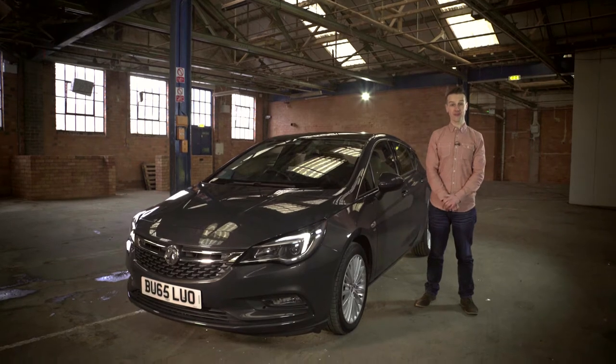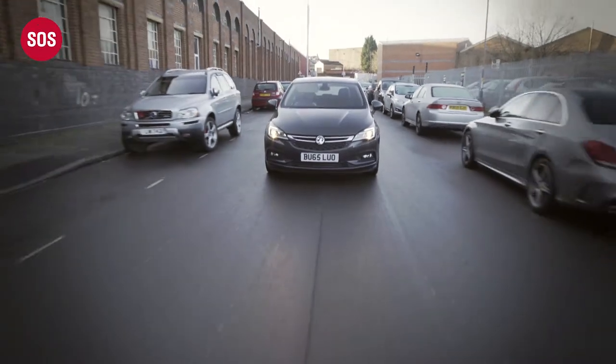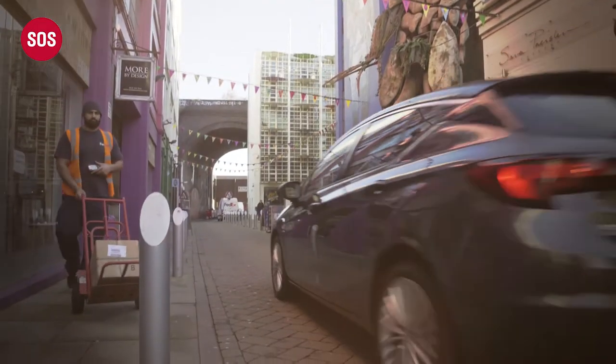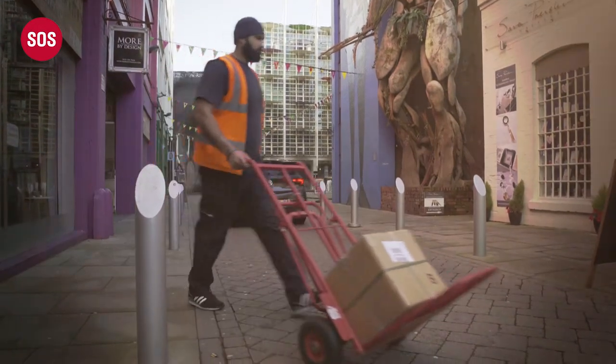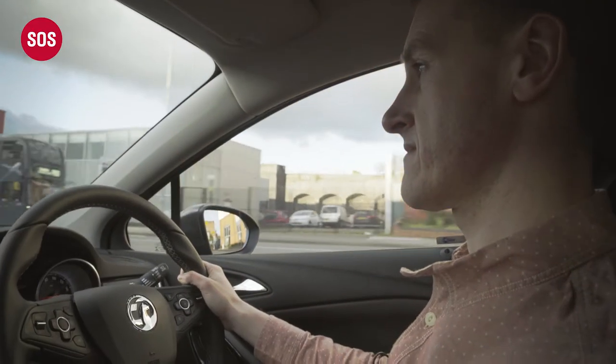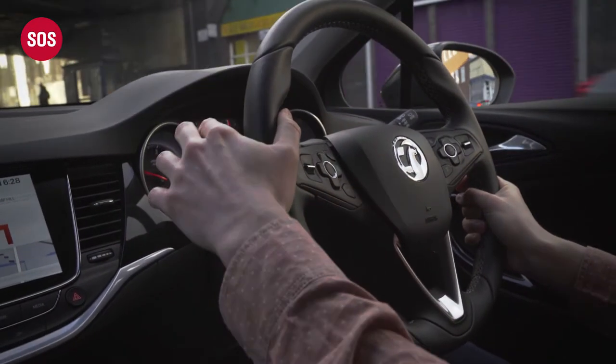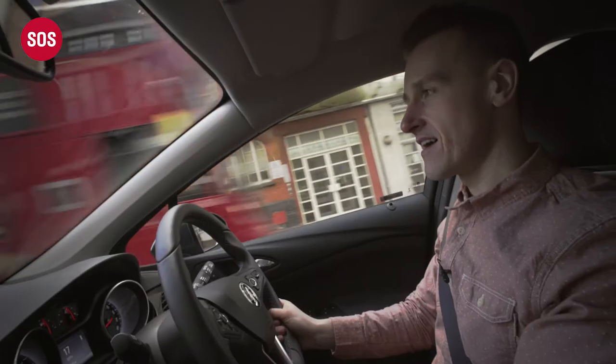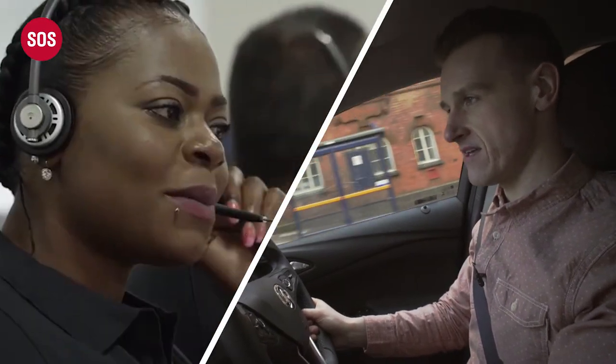Let me take you through some of OnStar's best features, starting with roadside assistance and 24-hour emergency call service. If you were ever to have a problem with the car, or if you or one of your passengers had a medical emergency, you wouldn't need a number or even a phone. Just press the blue service or SOS button in an emergency to speak directly to an OnStar advisor.